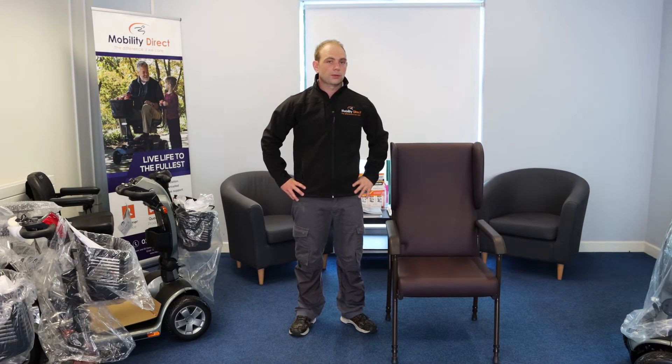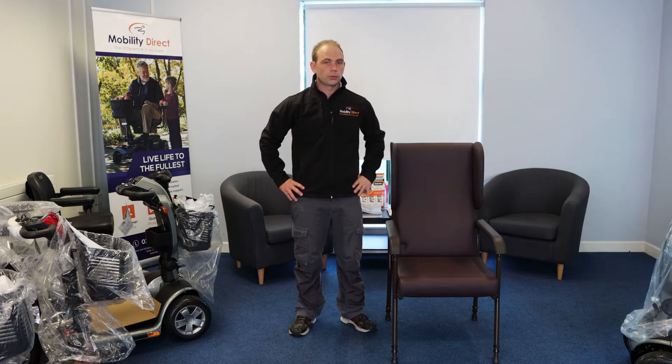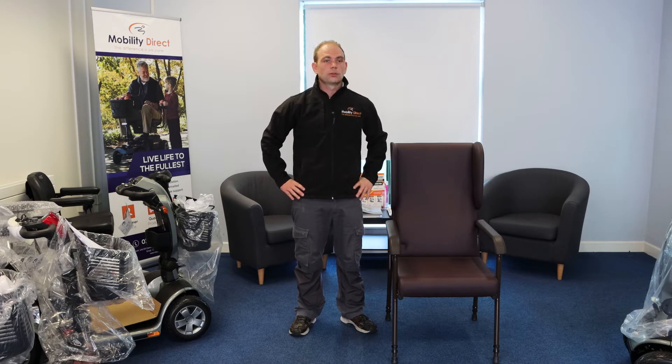These chairs do have different names which can get a little bit confusing. Typically we refer to them as orthopedic chairs, but they are sometimes called hip chairs, high back chairs, or even medical chairs. Regardless of name, they all essentially mean the same thing.